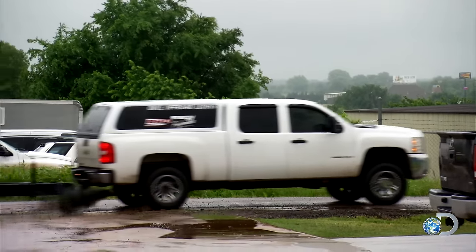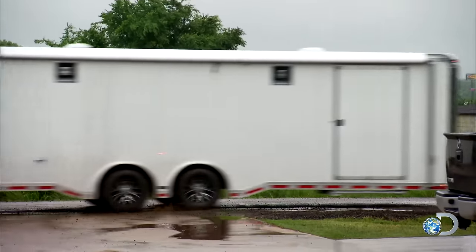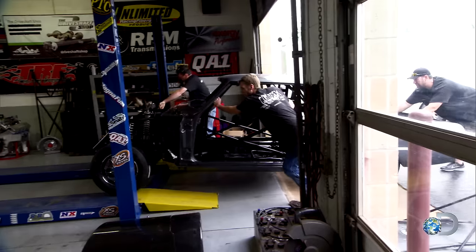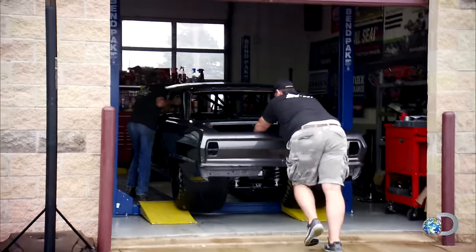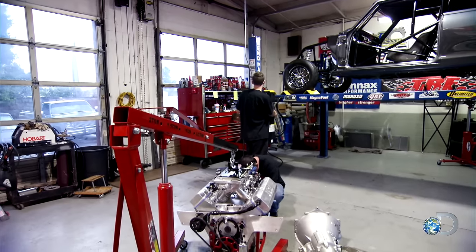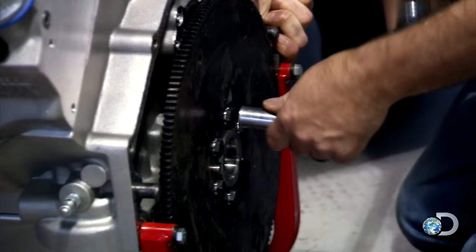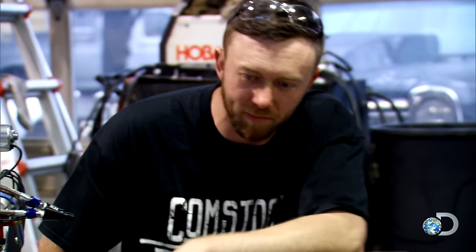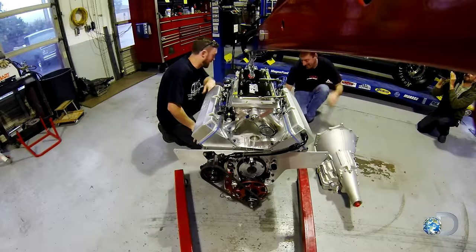Now that we have all the pieces, all that's left to do is put it together. Today we're going to concentrate on putting the motor and transmission in, throwing the headers on it, doing some wiring, and hopefully this thing will fire right off. Looks good — pretty badass. This sucker's going to scream.